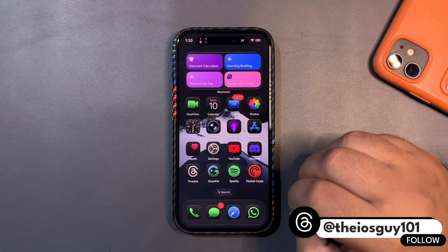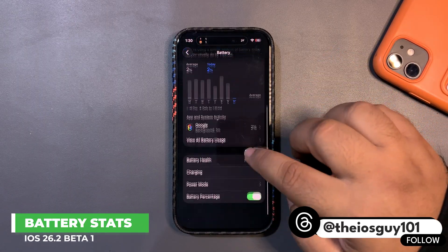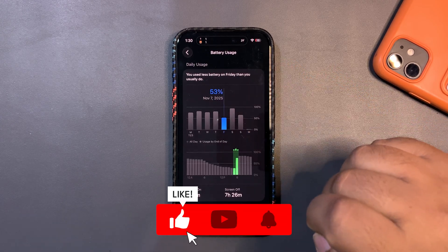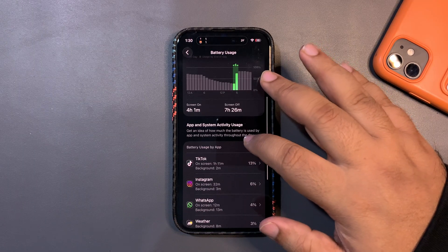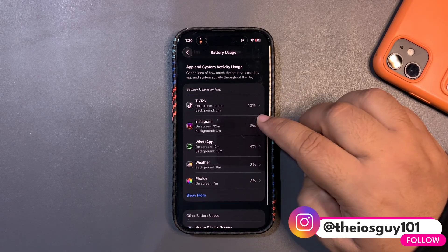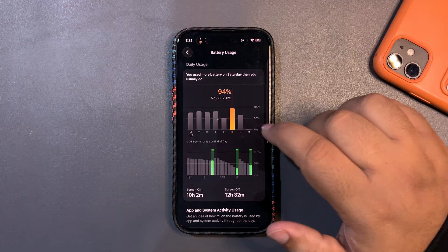I got into Settings, went to the Battery section, and checked battery usage. On the first day I used around 50.3% of my device — I didn't use my phone much — and for that I got around four hours of screen-on time, during which I used apps like TikTok, Instagram, and WhatsApp.